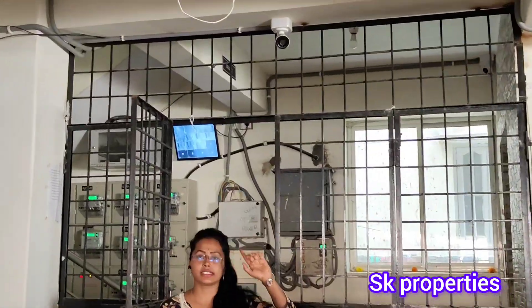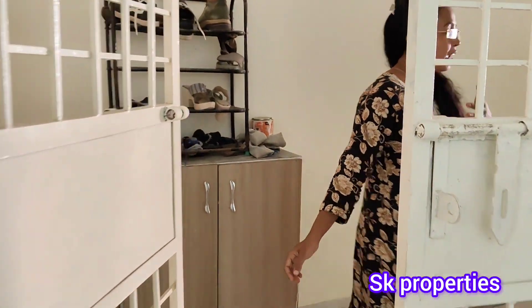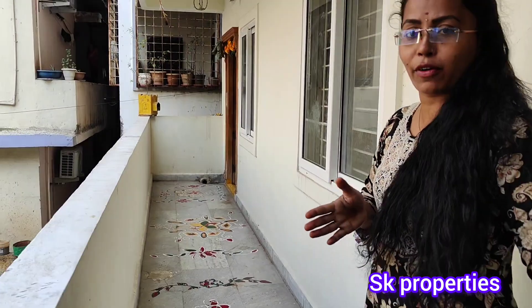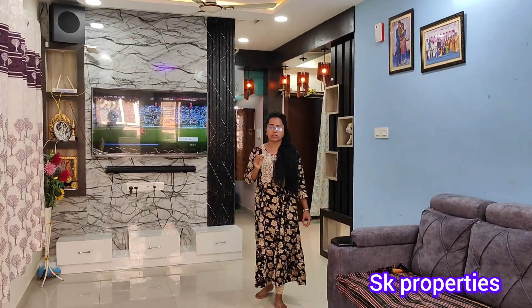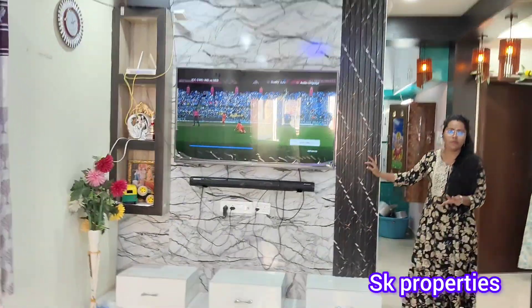We have full security, safety grills throughout the apartment. We have a ground floor, north facing flat with a front corner space. We have good ventilation and a flat area with CCTV surveillance and safety grills.